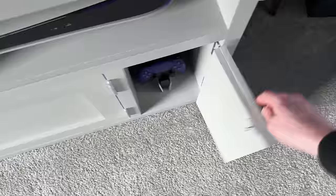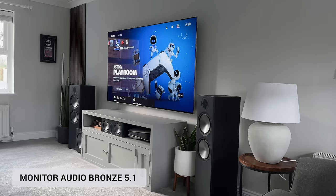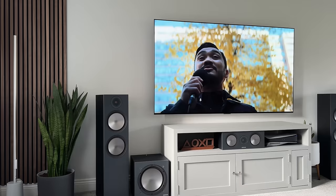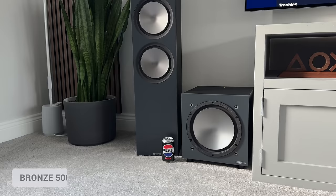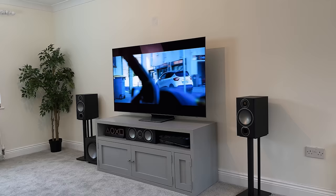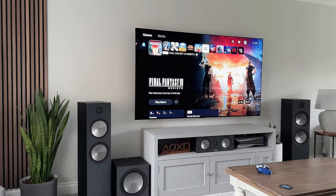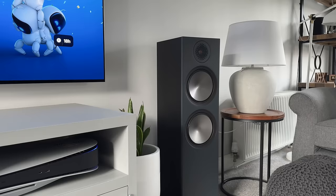As for the speakers, I'm currently using the Monitor Audio Bronze range in a 5.1 setup, and these kick out some serious sound. Either side of the TV I've got the Bronze 500 floor-standing speakers in black, which are massive. When I first moved in I originally had some bookshelf speakers on mission stands, so this felt like a big jump up at the time, but now I'm really pleased I went for these and I think they suit the setup quite well.